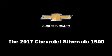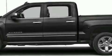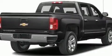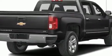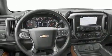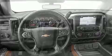Take command of the road in the 2017 Chevrolet Silverado 1500. Smooth gear shifts are achieved thanks to the powerful eight-cylinder engine, and for added security, dynamic stability control supplements the drivetrain. Four-wheel drive allows you to go places you've only imagined.